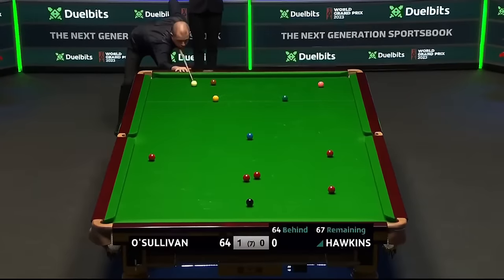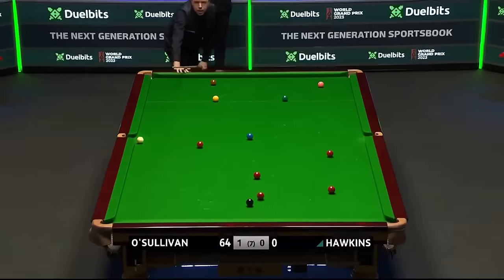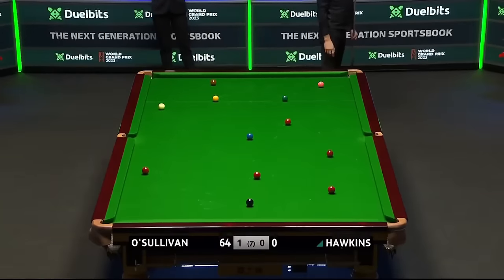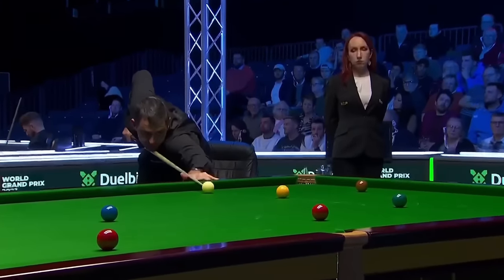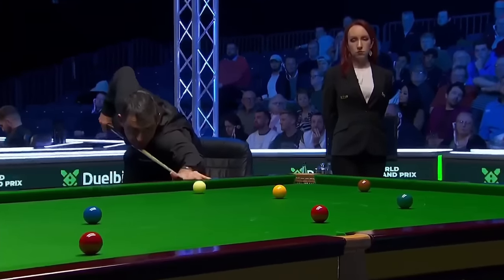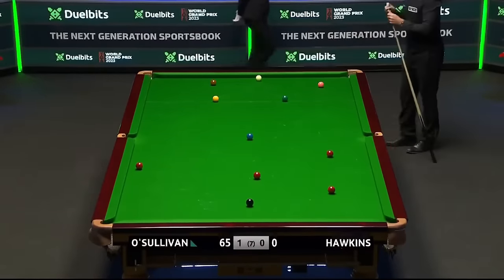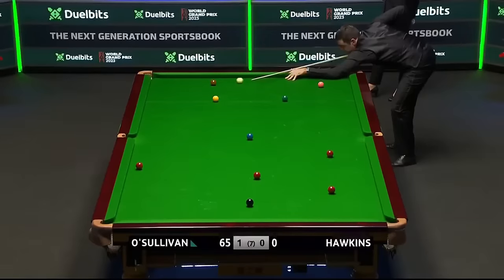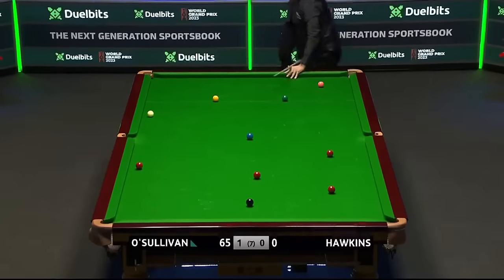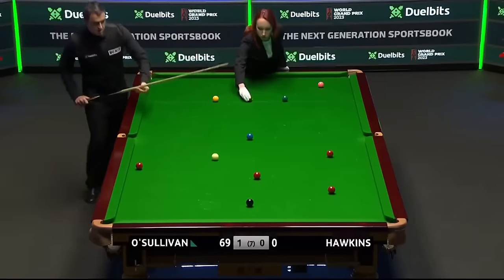Half chance for Barry Hawkins — he can chip this red in and still get on the pink. Well, if he can pot this then Hawkins needs snookers. O'Sullivan has his business head on this evening — he's playing good stuff, treating Hawkins with every respect and getting the result he wants. We're only 27 minutes in and he's going to be 2-0 up.